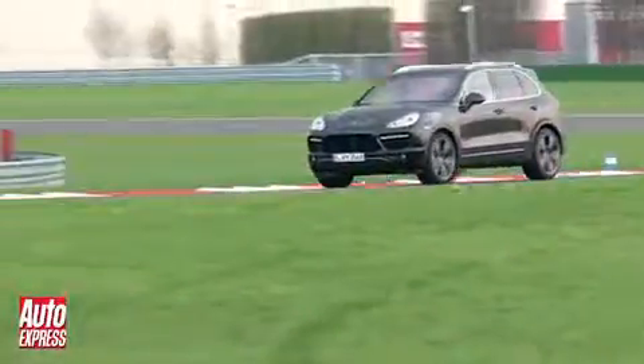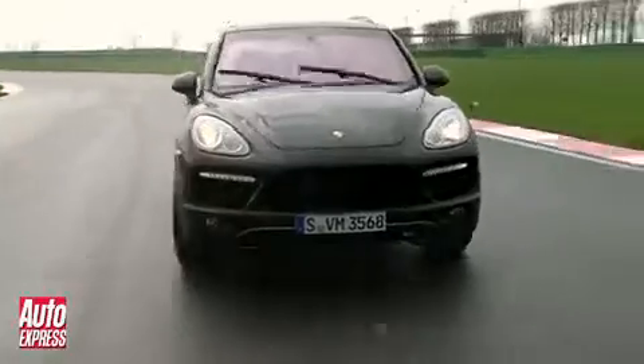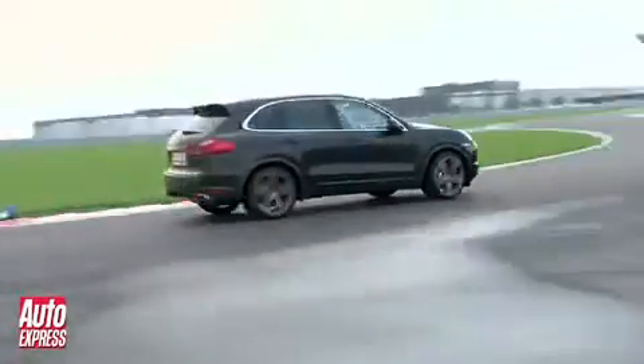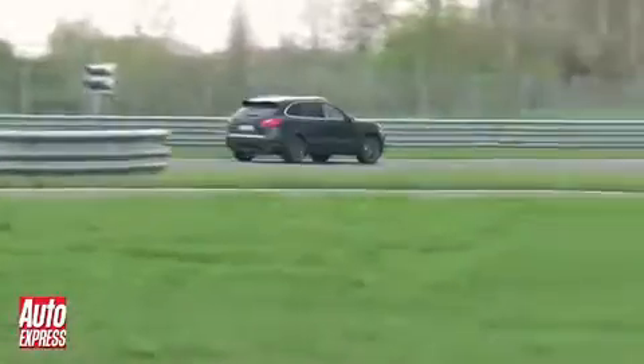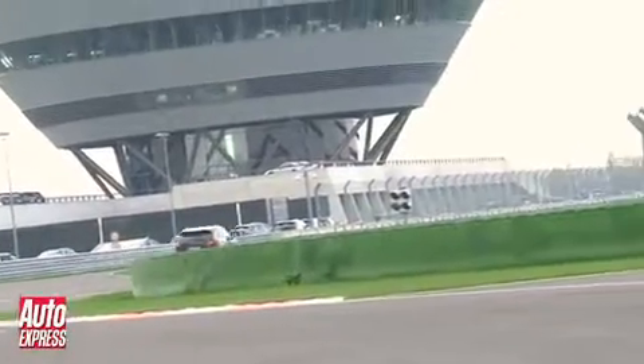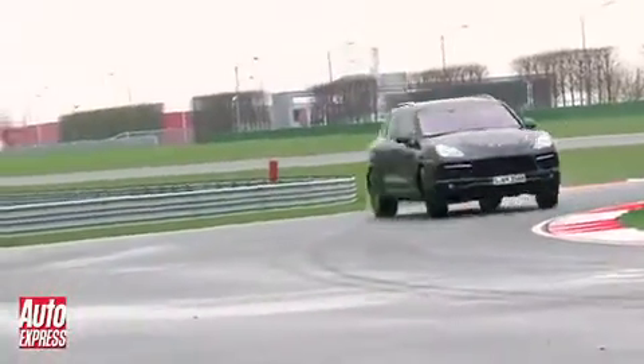And then there's the handling. A big SUV really has no right to be able to go round corners quite like this. Part of the reason for this improved agility is down to the fact that the Cayenne Turbo is 180kg lighter than before. But the best bit is that its all-new 4WD system is now able to send all of its power to the rear wheels, so if you like, you can do things like this.